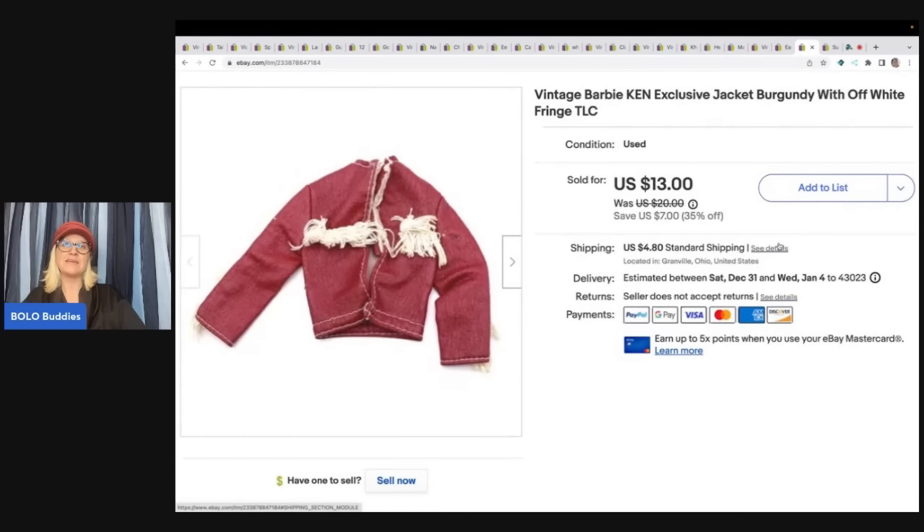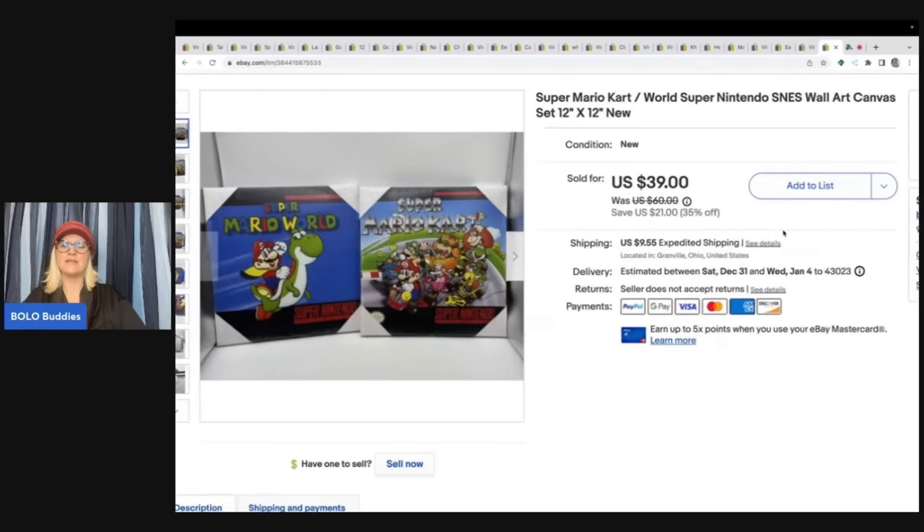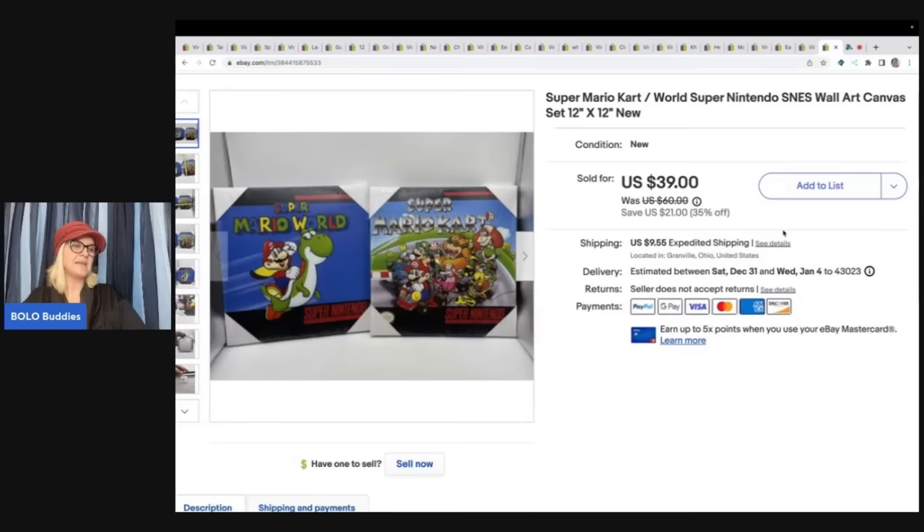This is a vintage Barbie and Ken exclusive jacket. I got this at an estate sale for $1, sold it for $11.50 best offer, and the buyer paid shipping. The last item is these Super Mario Kart and Super Mario World Super Nintendo SNES wall canvases. I got these at an estate sale — $3 each, so all in for $6 — and took a best offer of $30 plus shipping.